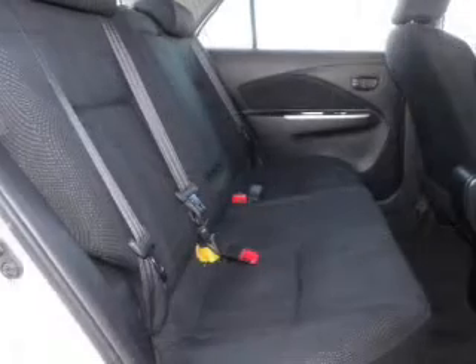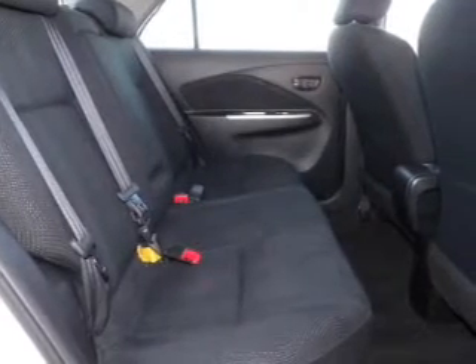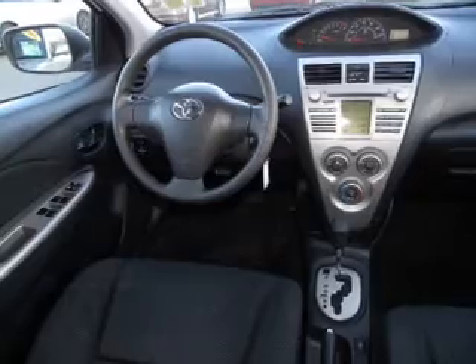Air conditioning, power door locks, power windows, cruise control, power mirrors, an AM-FM stereo, and adjustable tilt steering wheel.